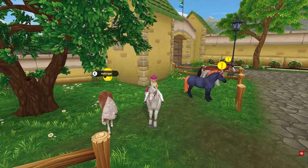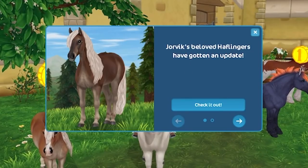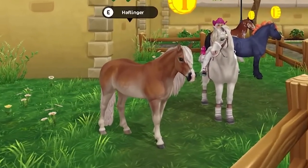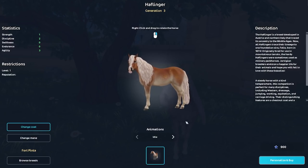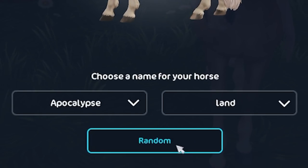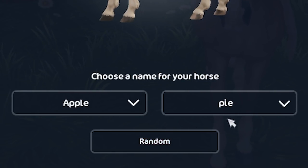The time has come - the Halflingers have been updated in Star Stable! The Generation 3 Halflingers are here. Here we are in Fort Pinta where we can see one of the horses. Let's go ahead and see what this beautiful horse is like - clicking random a few times - Apocalypse Land! Say hello to Apple Pie.